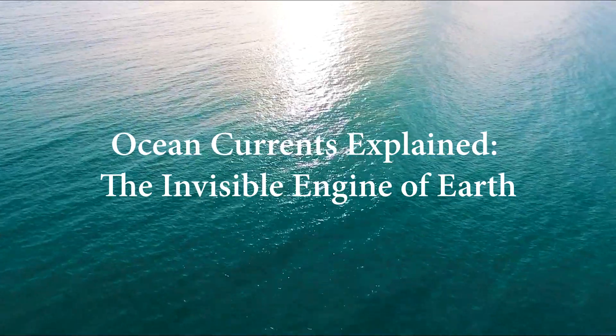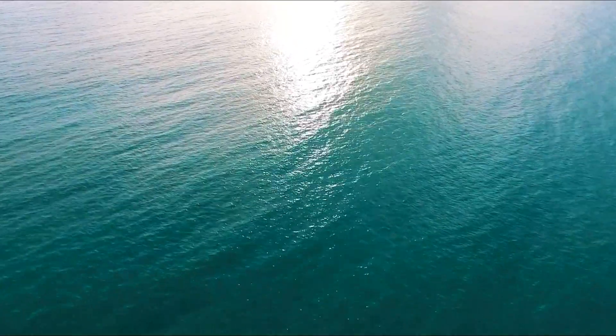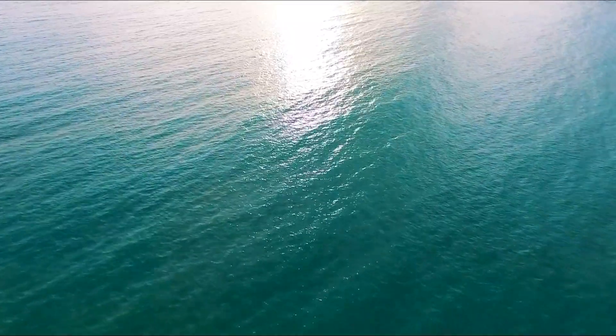Have you ever wondered what keeps the ocean moving, even when there's no storm in sight? Today, we're diving into the science behind the ocean's currents, one of the most powerful, invisible forces shaping our planet.